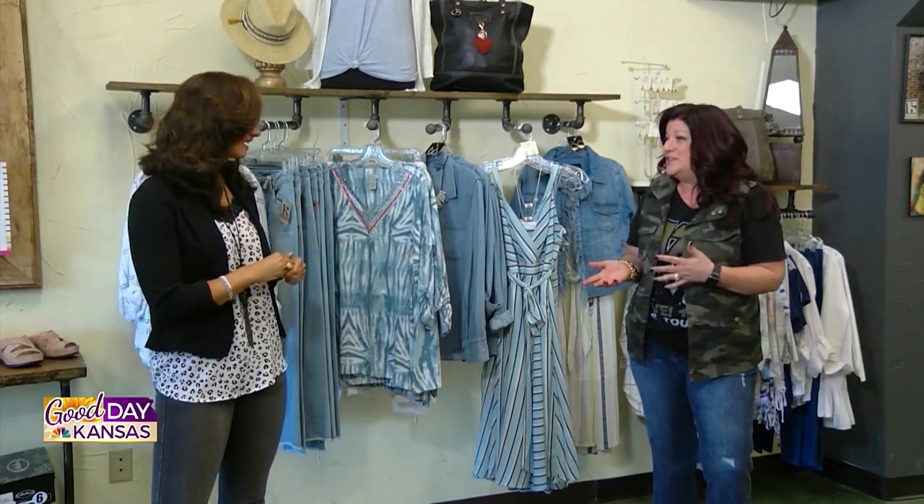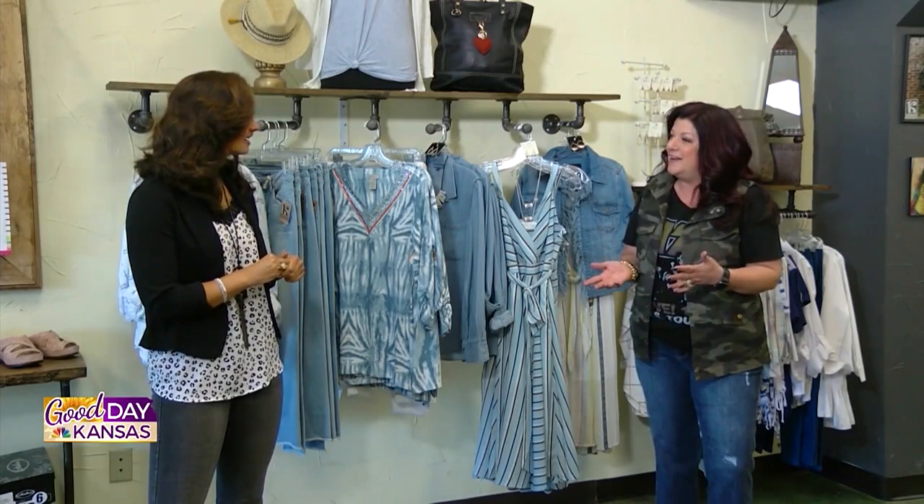We definitely have some different looks and some different styles, and we're going to talk about how to style them as well. All right, let's get started and bring in Miss Mary.